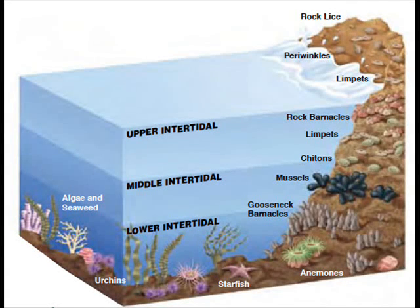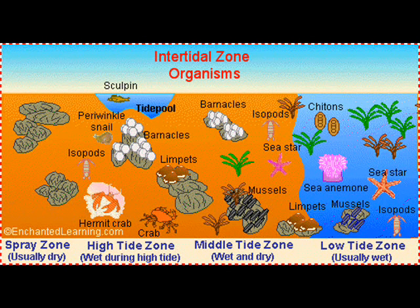The intertidal zone is comprised of four parts: the spray zone, the high intertidal zone, the mid intertidal zone, and the low intertidal zone. Also called the upper littoral or the superlittoral fringe, the spray zone is the highest zone above the high intertidal zone, and it is where the ocean meets the terrestrial zone.